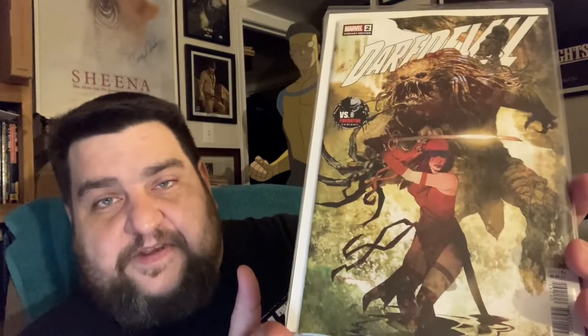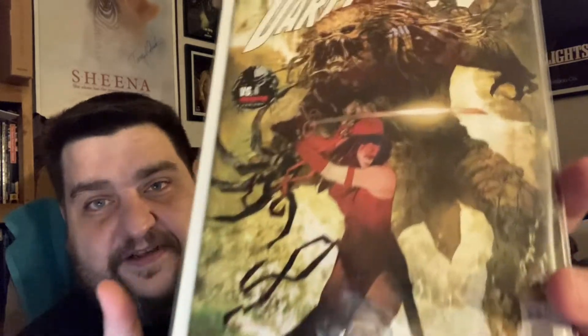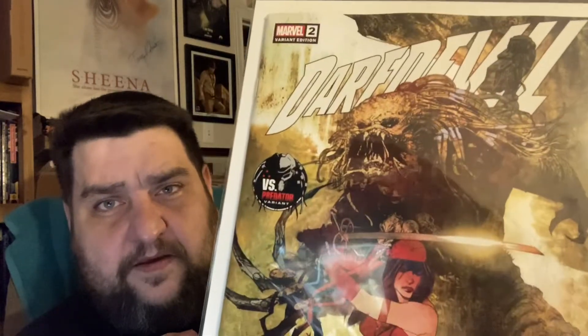Daredevil number two. I just grabbed the Bill Sienkiewicz Predator vs. Electra cover because I thought it was a really nice Sienkiewicz piece. This is a big, thick book — I think it's a $5.99 cover price. Anyway, that's the only one of those I grabbed.